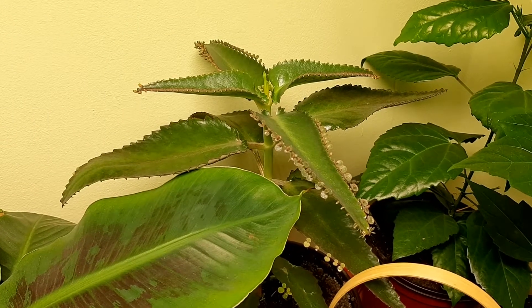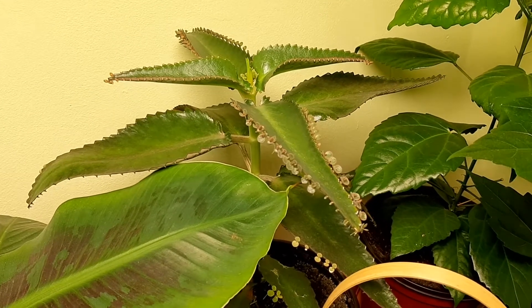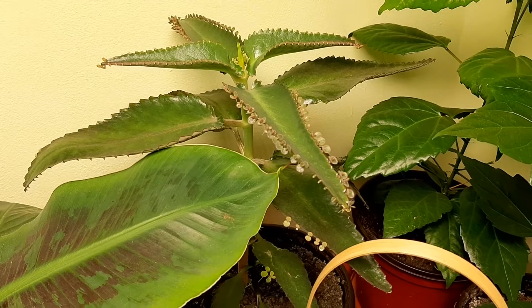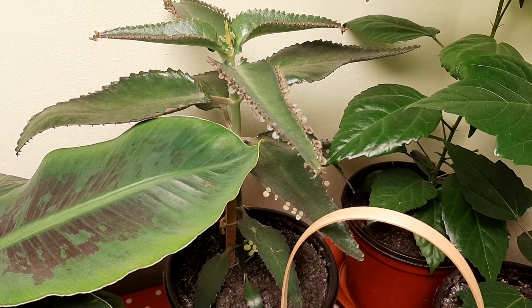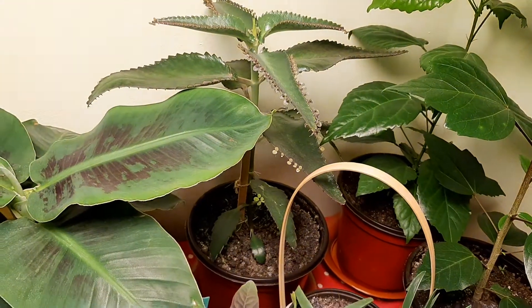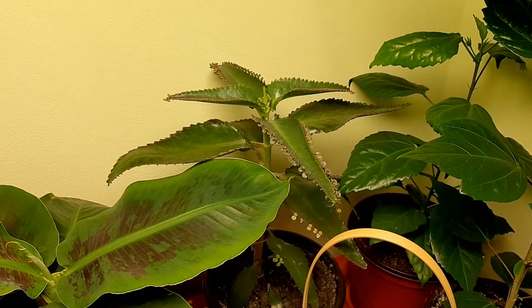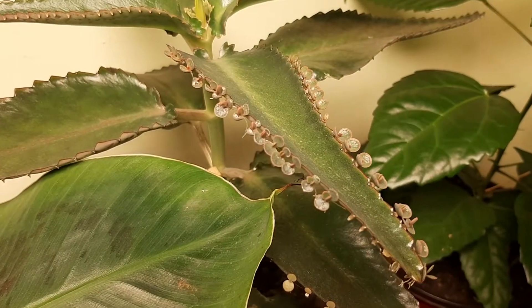Look at the Kalanchoe daigremontiana — how beautiful it is! These small leaves on the big leaf are amazing, so beautiful. I repotted it in this pot and it's growing nicely from the bottom — a bit slow this time, but they are so pretty.